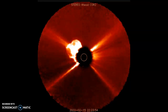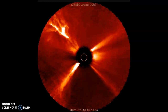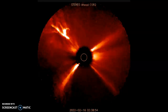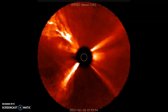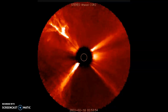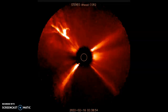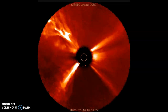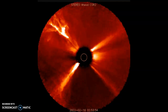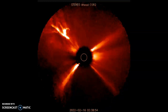Ladies and gentlemen, we've had a huge far side explosion. They're trying to guesstimate how large it was, but it was beyond any regular X-flare that we've seen in a very, very long time. Now, the sunspot that created this explosion will be Earth-facing in five to seven days. And ladies and gentlemen, if something like this were to hit planet Earth, it would be game over.